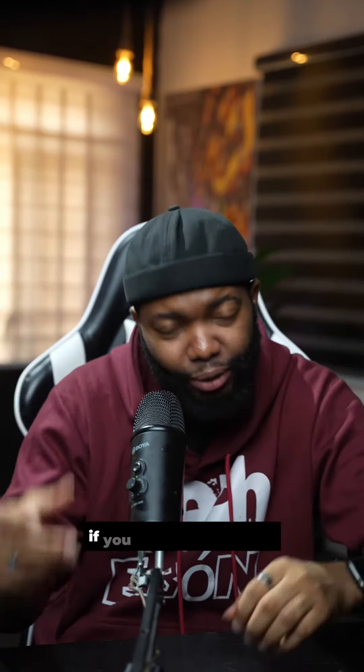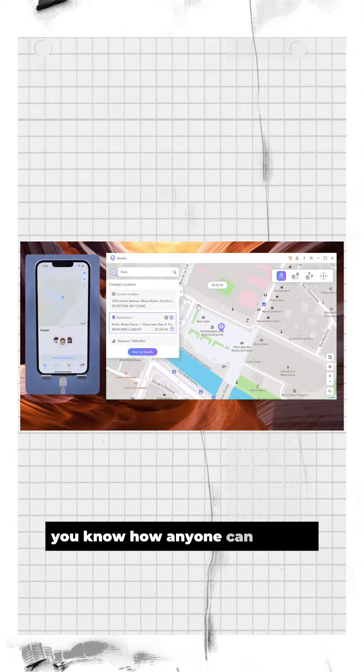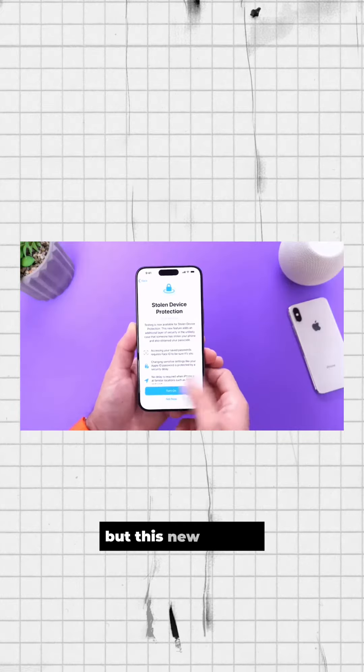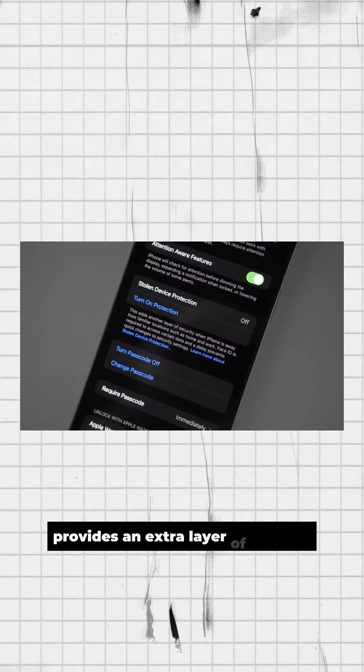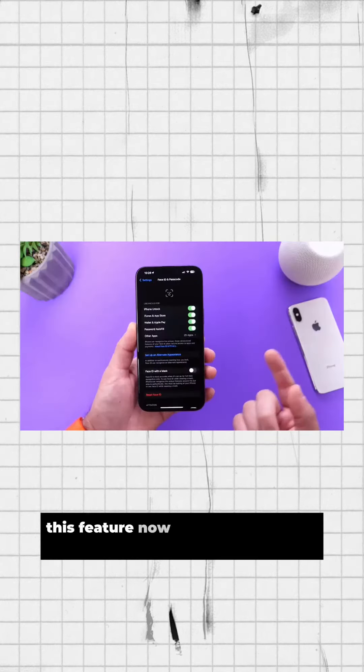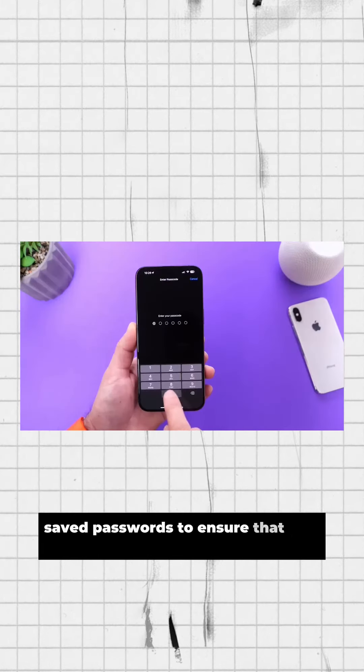This feature is said to help secure our iPhones from thieves, if you know what I mean. You know how anyone can change Find My iPhone — it can easily be turned off and your phone can easily be erased if stolen. But this new feature provides an extra layer of security once you turn it on in settings. It now requires Face ID to access saved passwords to ensure that it is actually you.